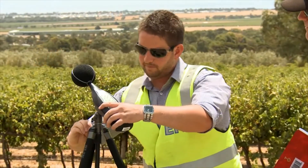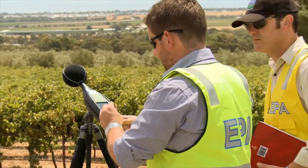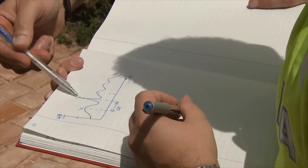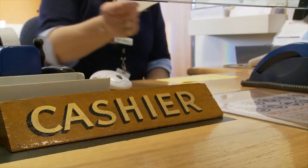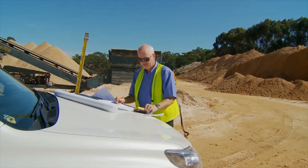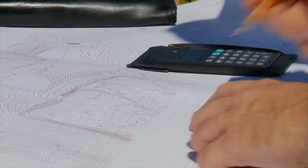When starting a new job, you'll be expected to have the numeracy skills required for your particular work role. Numeracy is the ability to use numbers and think mathematically — to measure, estimate, make simple calculations, and work with money. The type of numeracy skills you'll need to do your job well depends on your occupation and the purpose of each task.